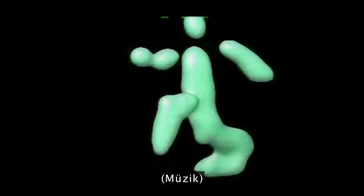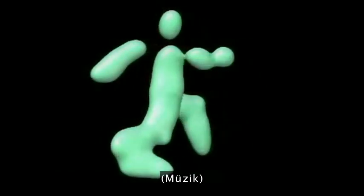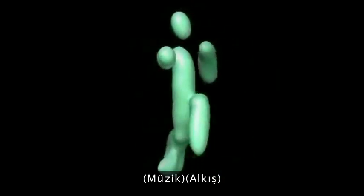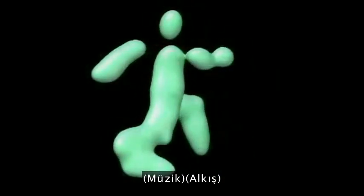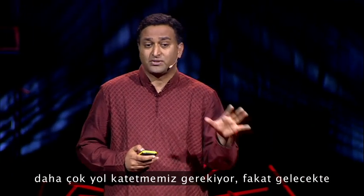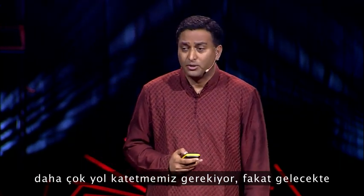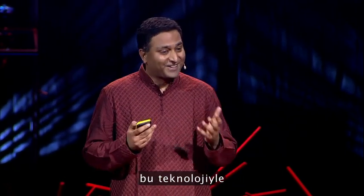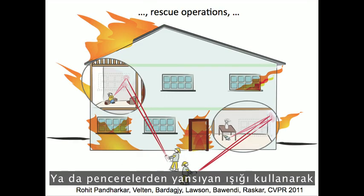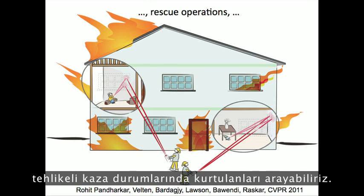This is our reconstruction. We have some ways to go before we take this outside the lab, but in the future we could create cars that avoid collisions with what's around the bend, or look for survivors in hazardous conditions by looking at light reflected through open windows.